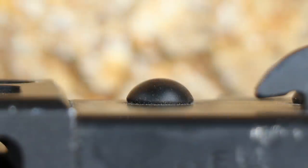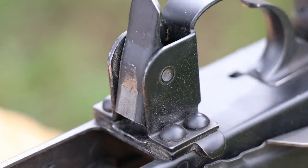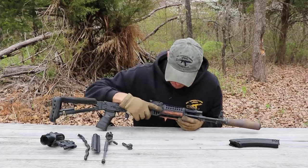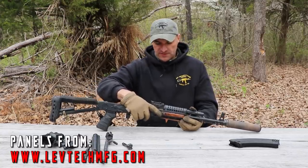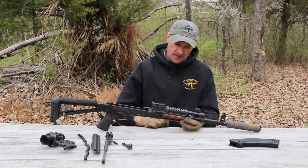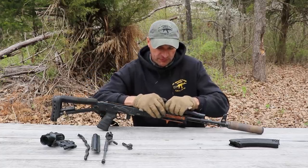Let me quickly check the rivets — this is a big concern too. Rivets are looking good, nothing is moving, nothing is escaping. On the trigger guard they are looking good too, holding up very nicely. Many questions about those wooden panels — check out Left Tech Manufacturing on Instagram. They make those wooden panels which are M-LOK wooden panels, so they fit any M-LOK rails.